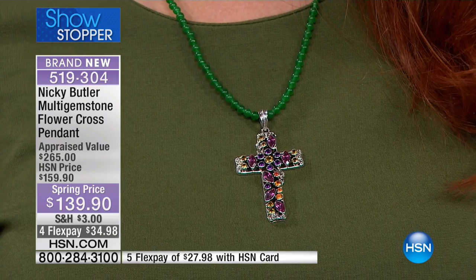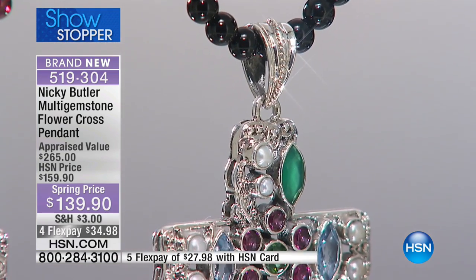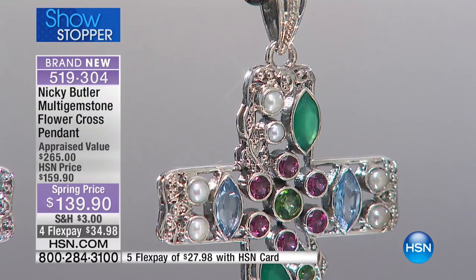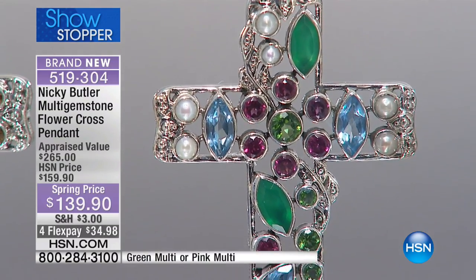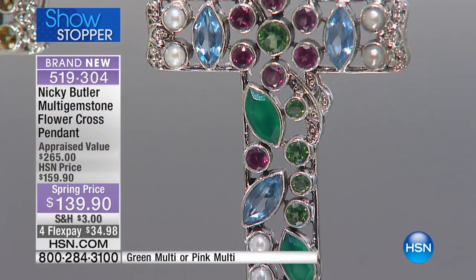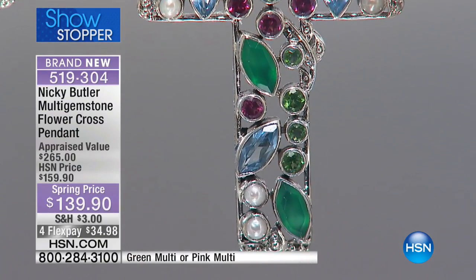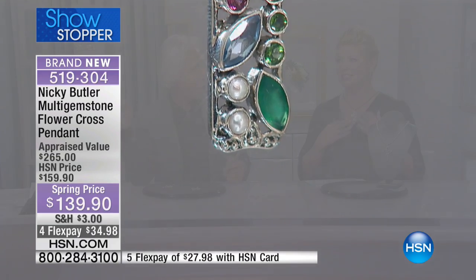In the green multi, the stones that we have are so beautiful. Here's a great close-up — we have the pearls with the aqua quartz in the marquee, the green marquees, peridot, amethyst, freshwater cultured pearls. There's a softness with the blues and the pearl and the green topaz.